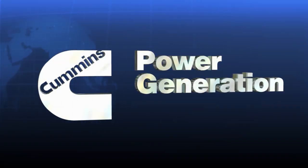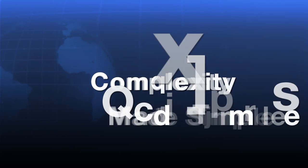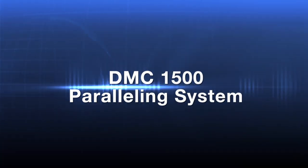Cummins Power Generation presents Complexity Made Simple, the DMC 1500 paralleling system.